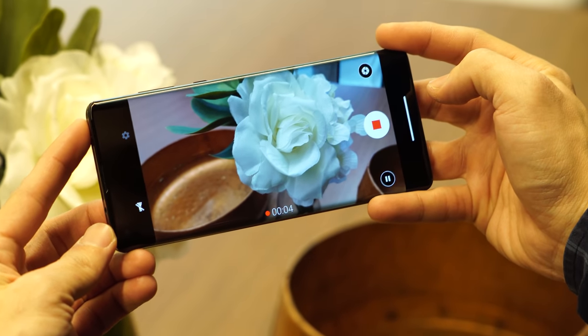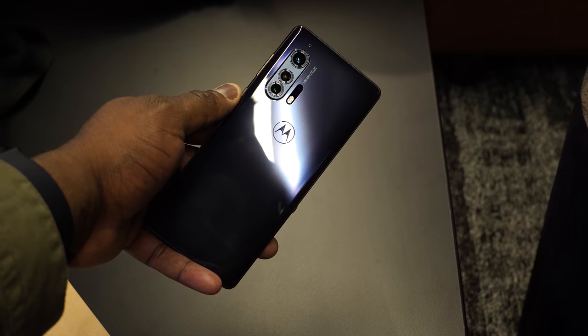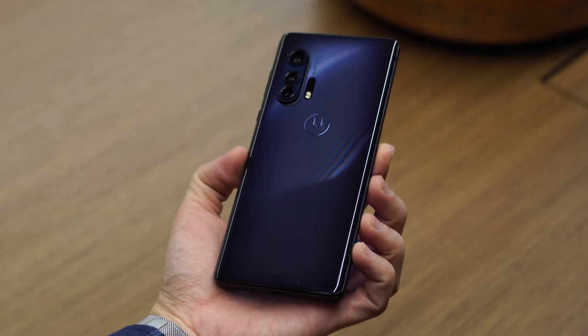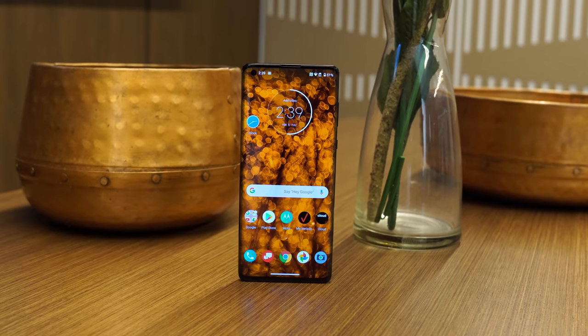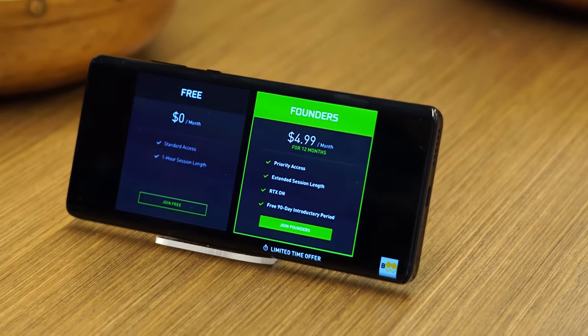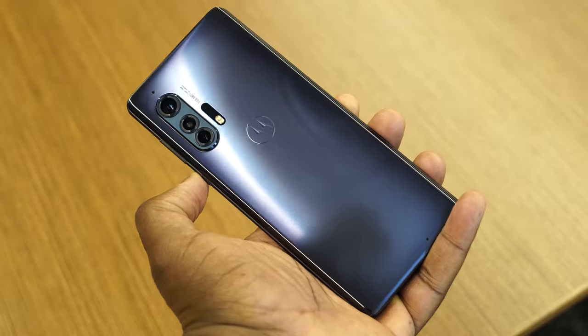The rear camera also shoots at 6K and has improved low-light photography. To pack everything together: you've got 15W turbo charging, 15W wireless turbo charging, and 5W reverse wireless charging. It comes in Thunder Gray and Smoky Sangria. Pricing is $999 in the US, exclusive to Verizon, and it will be out in other regions as well. Let me know what you think — leave your thoughts below, don't forget to like, share, and always enjoy your entertainment.